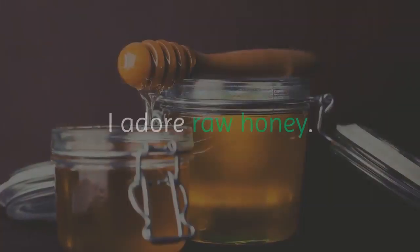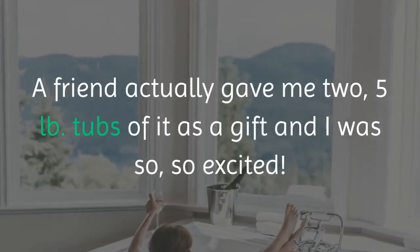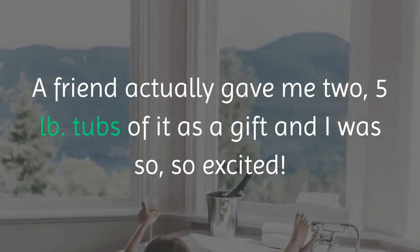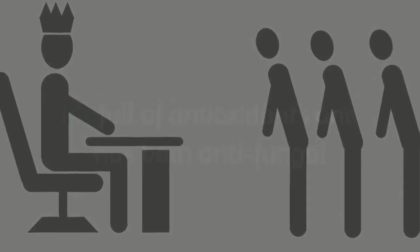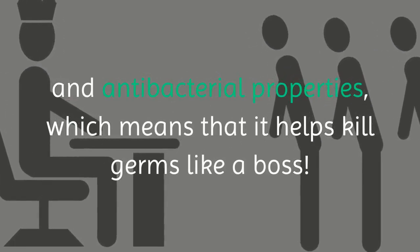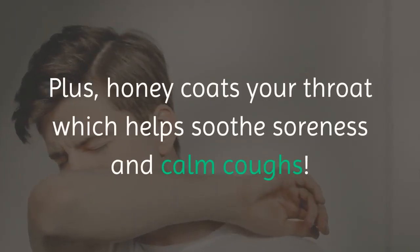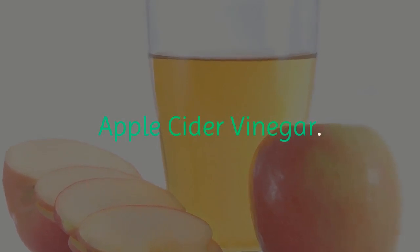Raw honey — I adore raw honey. A friend actually gave me two five-pound tubs of it as a gift and I was so, so excited. It's full of antioxidants and has both antifungal and antibacterial properties, which means that it helps kill germs like a boss. Plus honey coats your throat, which helps soothe soreness and calm coughs.